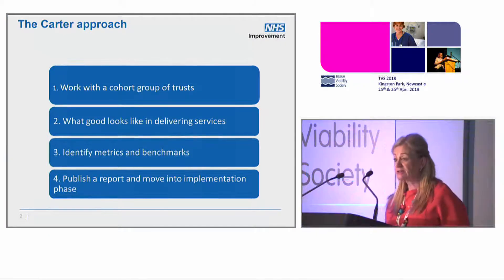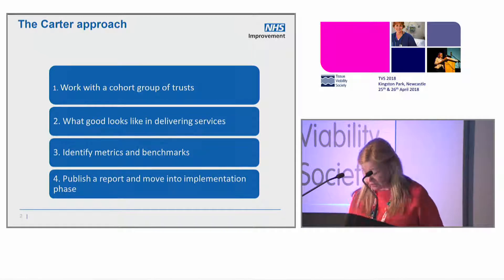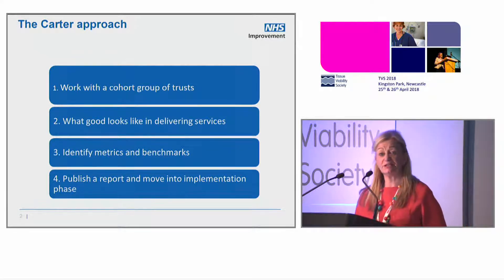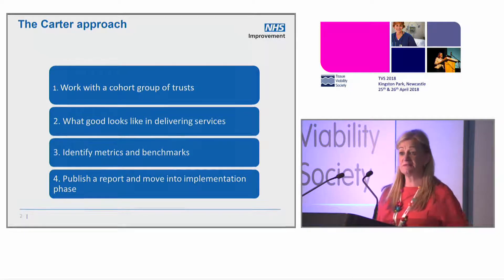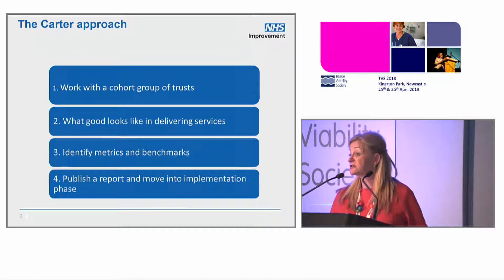Lord Carter of Coles was approached nearly four years ago by the Secretary of State to look at operational productivity in the NHS. He was asked to start with acute trusts, and he started with acute trusts because they spend 75% of provider expenditure, so not unreasonable.